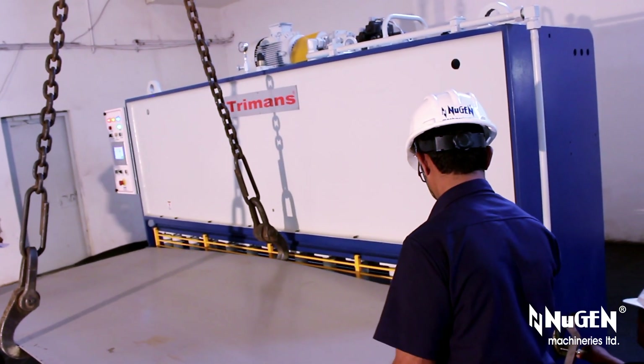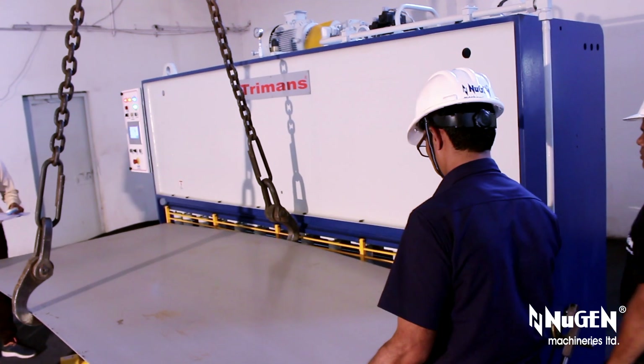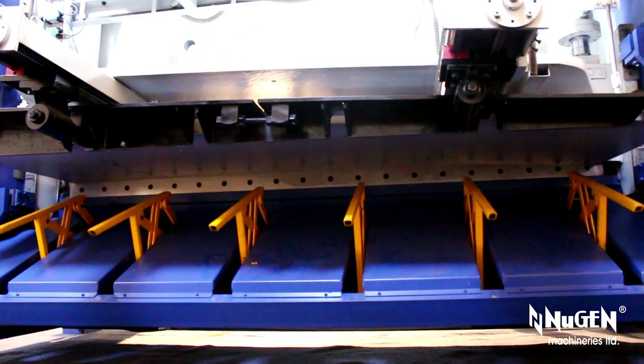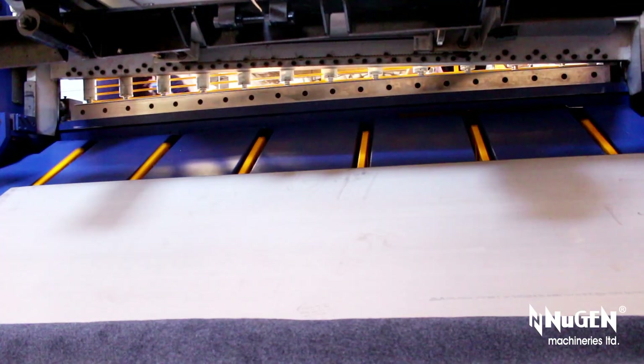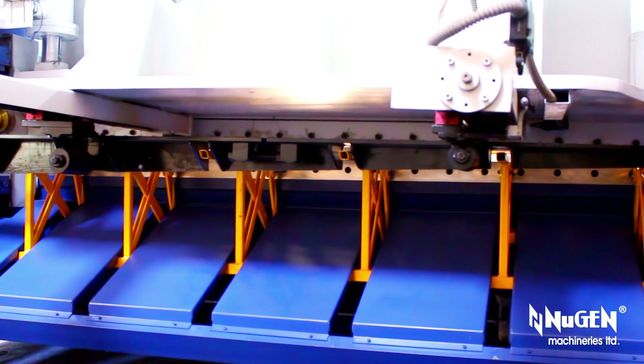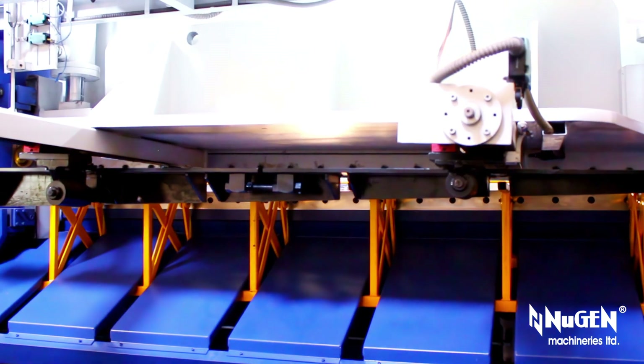Termines means assured safety. Termines hydraulic shears with built-in overload protection protect the machine and the blades against damages due to overload or misuse. Instantaneous ram stoppage and hydraulic overload safety provides maximum safety for the machine and the operator.